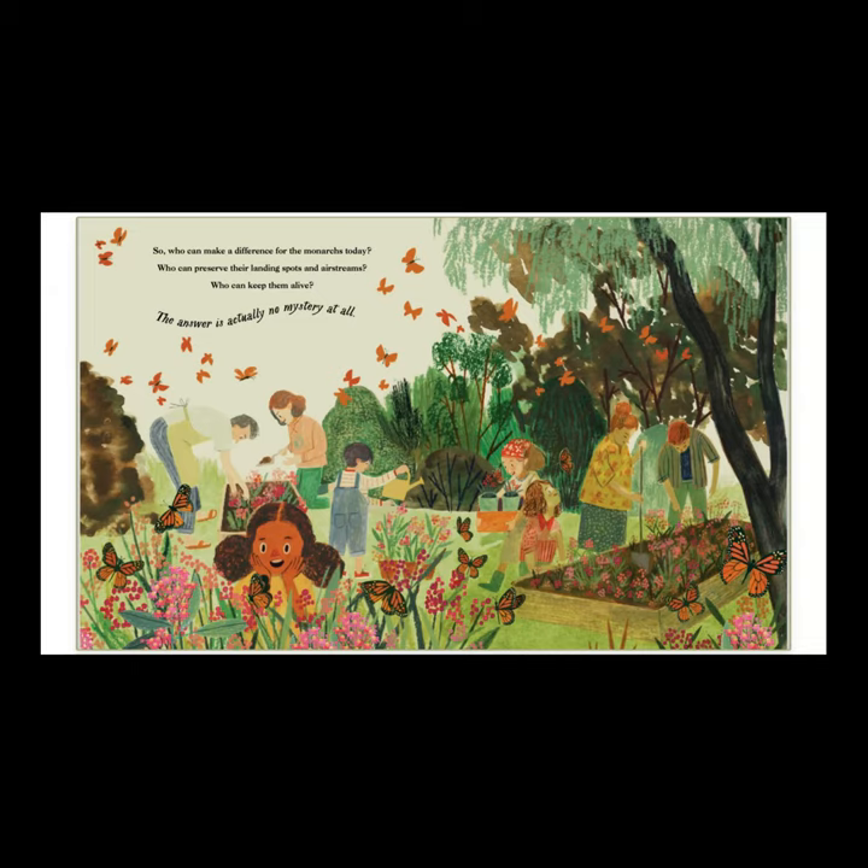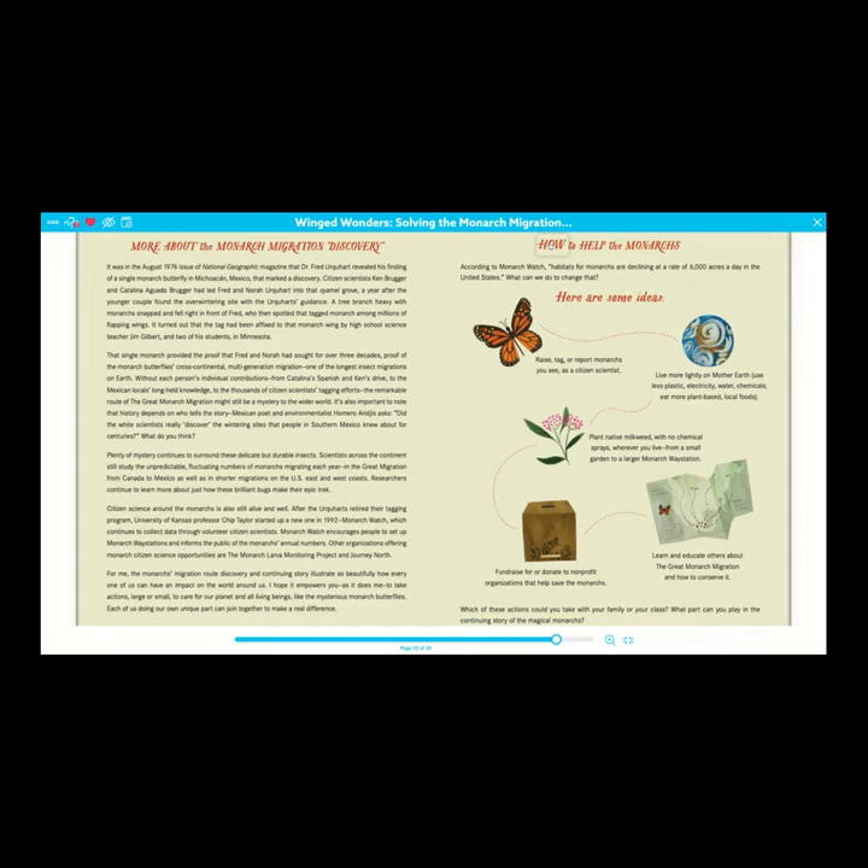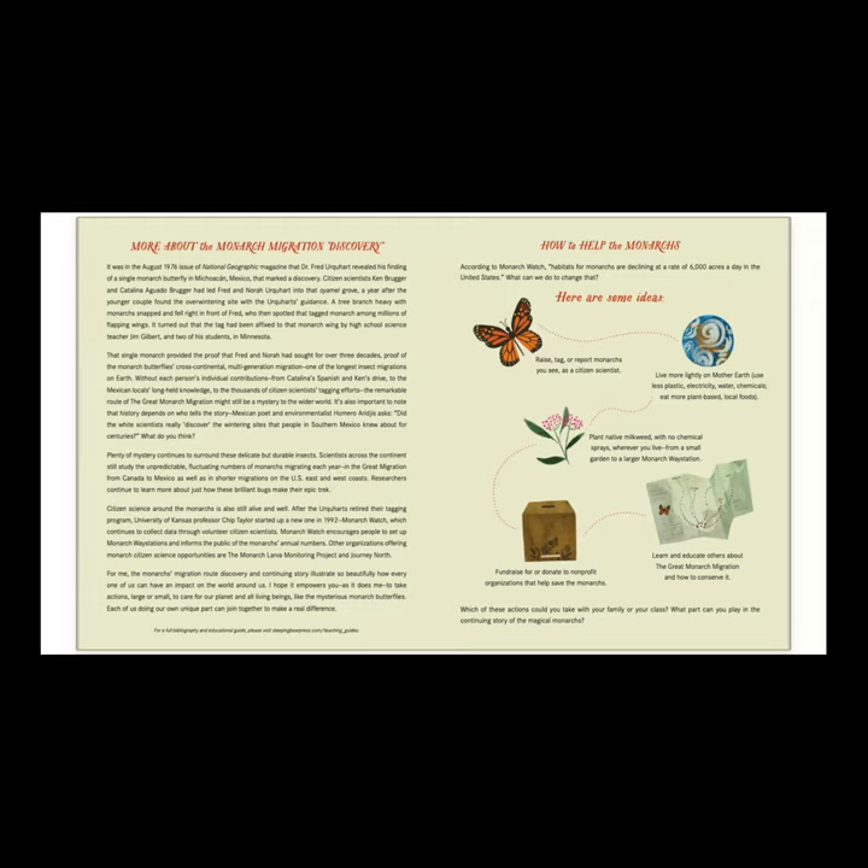The answer is actually no mystery at all. Here on this page it has how we can help the monarchs. According to Monarch Watch, habitats for monarchs are declining at a rate of 6,000 acres a day in the United States. What can we do to change that? Here are some ideas: raise, tag, or report monarchs that you see as a citizen scientist; live more lightly on Mother Earth — use less plastic, electricity, water, chemicals; eat more plant-based local foods. This next one is the one I'm going to do: plant native milkweed with no chemical sprays wherever you live, from a small garden to a larger monarch way station. Fundraise or donate to non-profit organizations that help save the monarchs. Learn and educate others about the great monarch migration and how to conserve it. Which of these actions could you take with your family or your class? What part can you play in the continuing story of the magical monarchs?